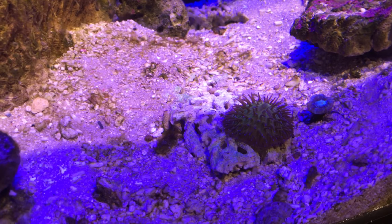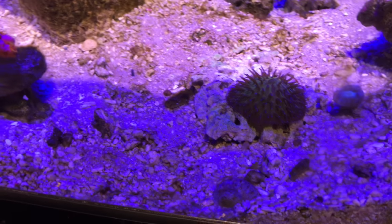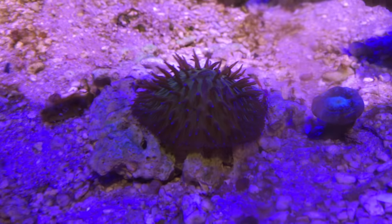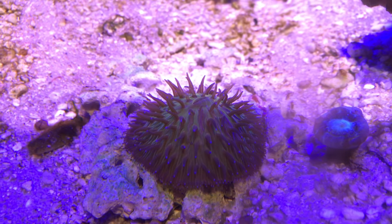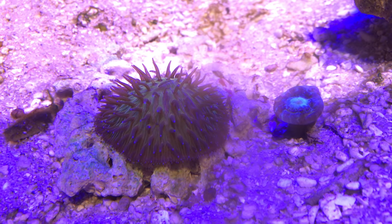So this Fungia is actually an orangey yellow colour, although under this lighting the tips of the tentacles sort of have a blue colour and the main body has a green colour, so it's not really representative of how it actually looks.